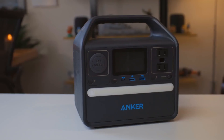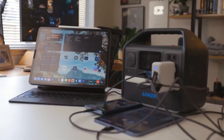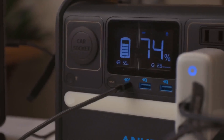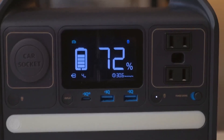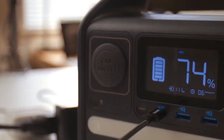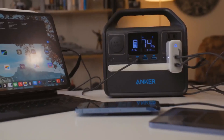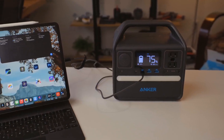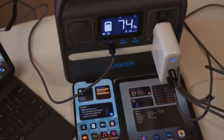ANKER's INFINITE Power technology ensures longevity, boasting a lifespan of over a decade even with daily use. This technology combines LiFePO4 batteries with resilient electronics and advanced temperature monitoring, ensuring safe and efficient operation. The built-in USB-C port simplifies charging by eliminating the need for bulky adapters, offering fast charging for laptops and various other devices.